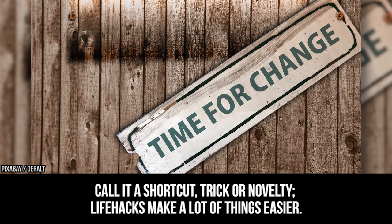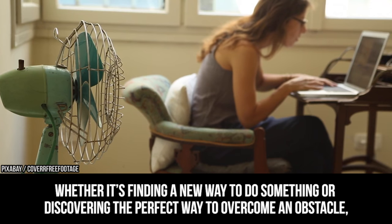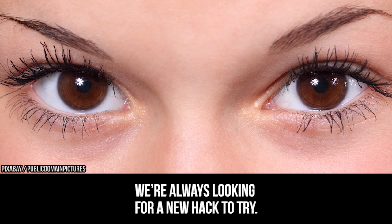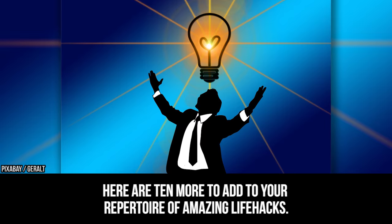Call it a shortcut, trick or novelty — life hacks make a lot of things easier. Whether it's finding a new way to do something or discovering the perfect way to overcome an obstacle, we're always looking for a new hack to try. Here are 10 more to add to your repertoire of amazing life hacks.